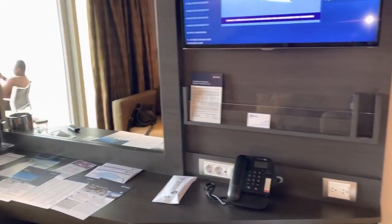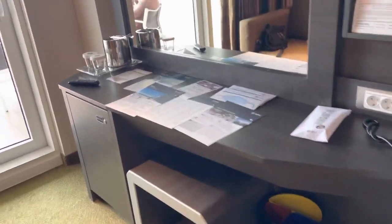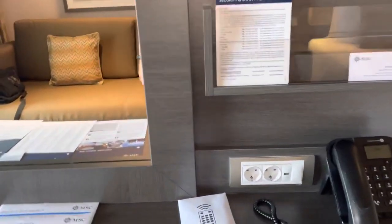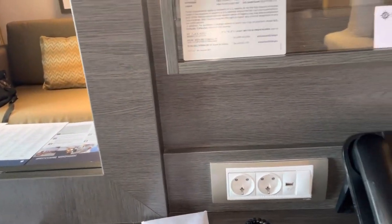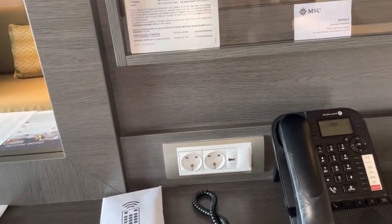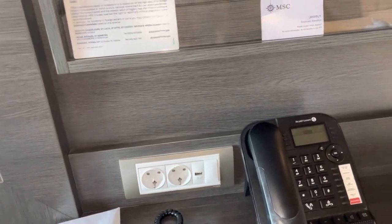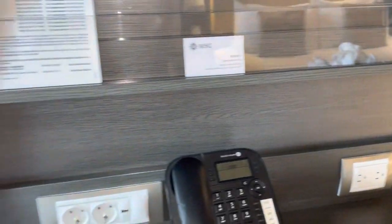That storage right there, emergency procedures, trash can, little seat, vanity. There is a European outlet and a USB port, and over here is the American outlet, telephone, and remote.